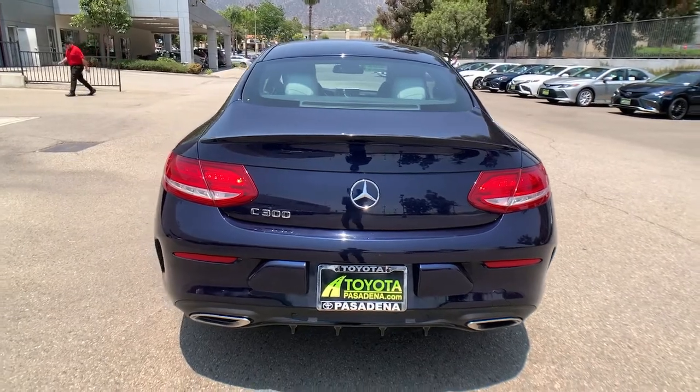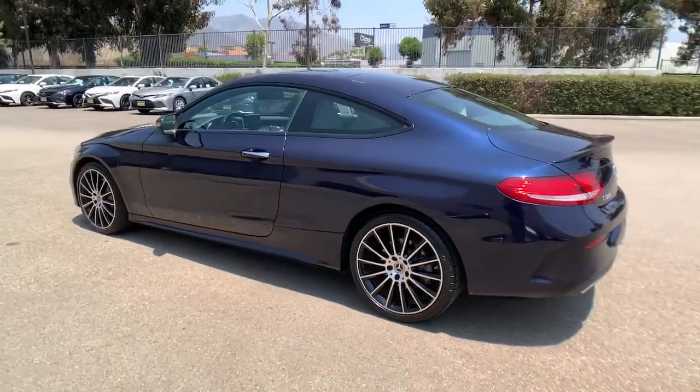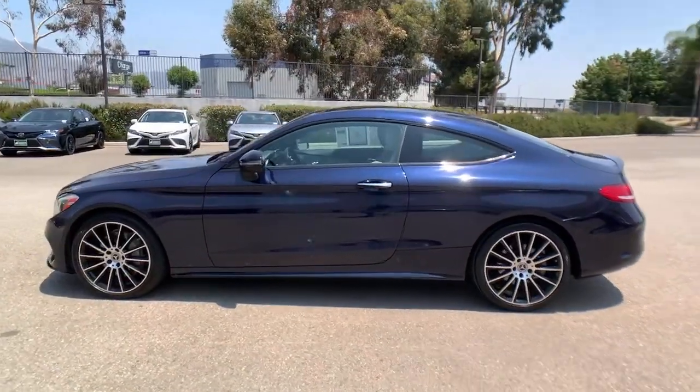Sculpted and elegant, this luxury compact combines legendary engineering that optimizes power and efficiency with fine handcrafted materials and highline style.